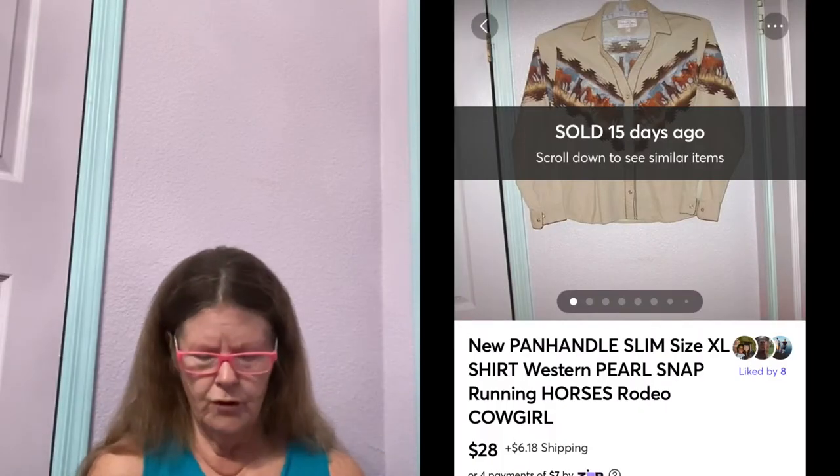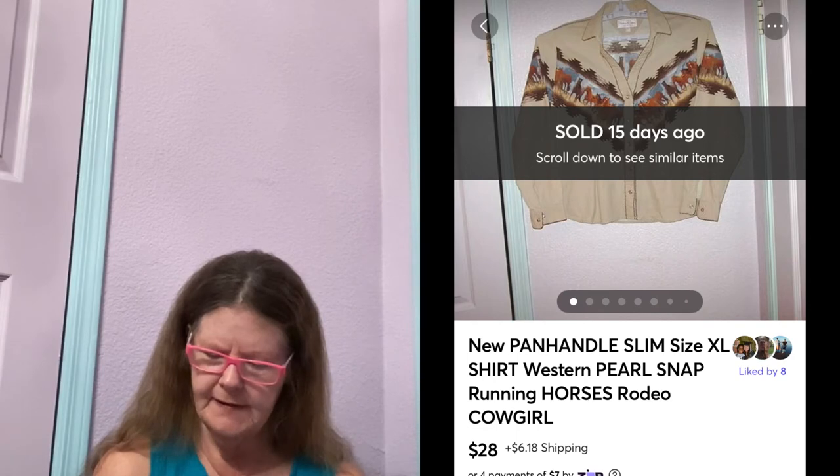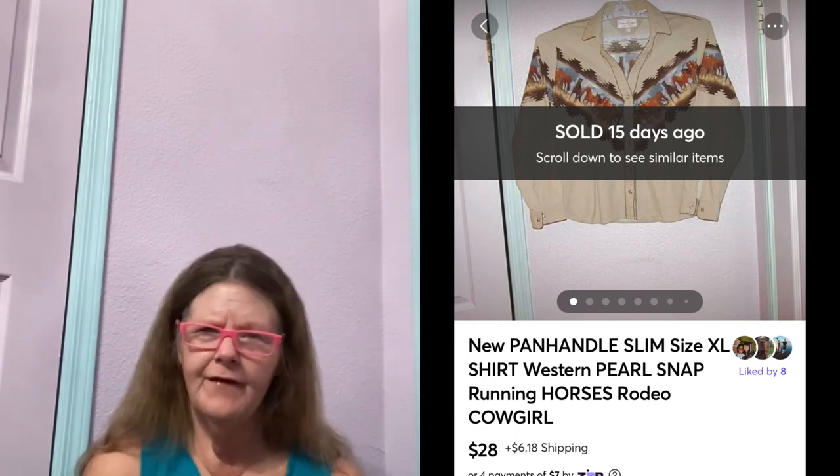Next thing to sell is on Mercari. It was this new Panhandle Slim Horses Border Pearl Snap Shirt in a women's size extra large. I picked this up at a thrift store, paid $7 for it, had it listed for $35. Someone sent me an offer of $28, which I gladly accepted. It was really cool with those horses running across it.